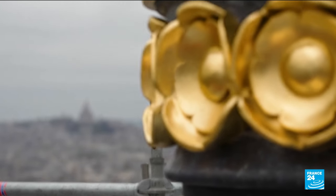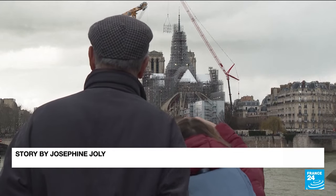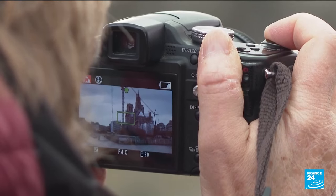The spire should be fully visible at the time of the Paris 2024 Olympic Games, while the cathedral is expected to reopen to the public on December 8th.